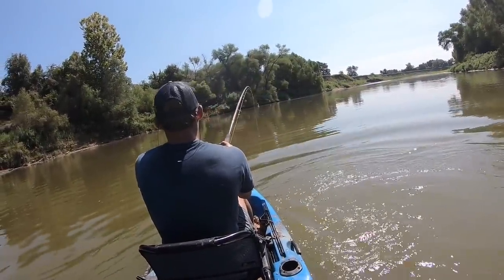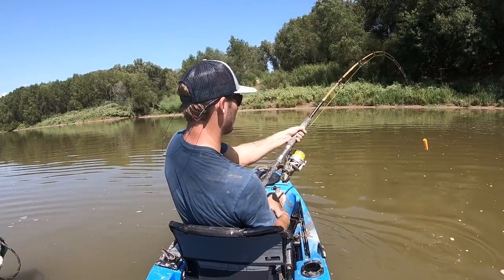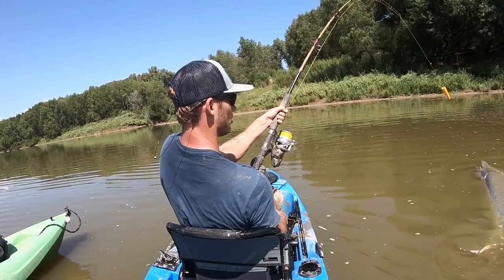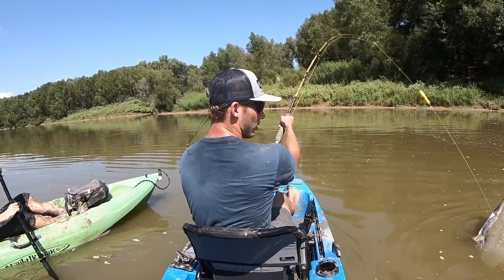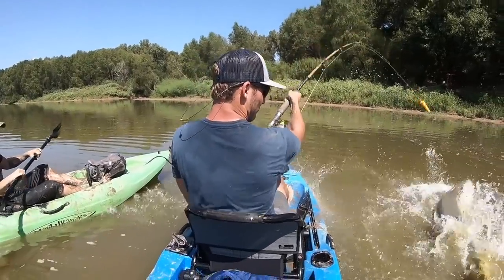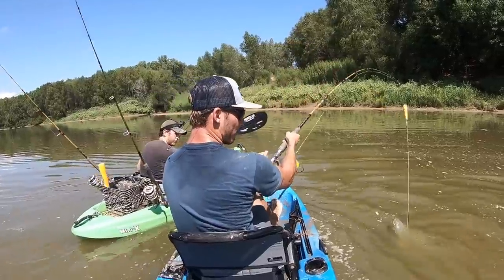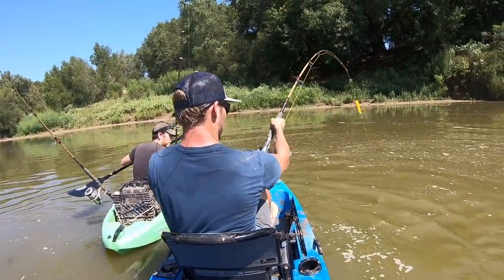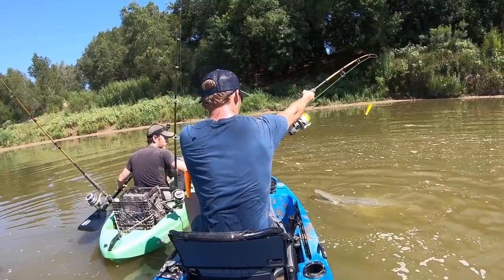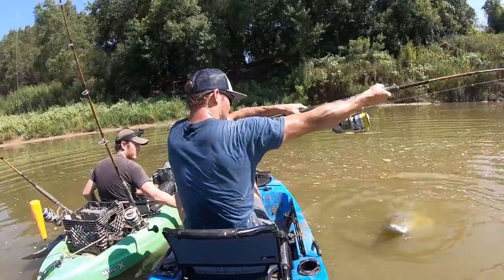I don't think she's gonna jump. If you want, I'll just grab the front of the rope and take you straight to the shallow stuff. You gotta turn - no, no, no!